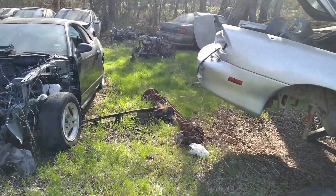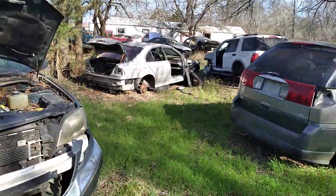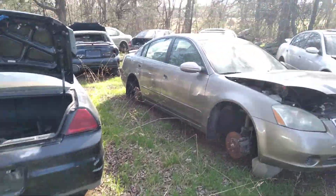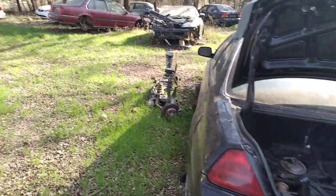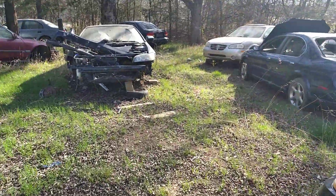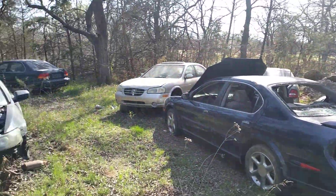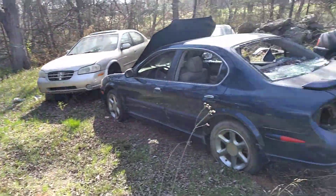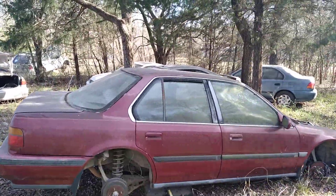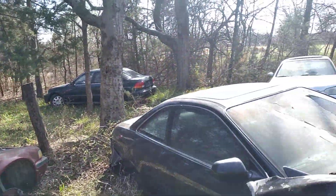The ones that are fixable and run-and-drive I can fix them up and either sell them or use them. These are a bunch of Nissans here. At one point I had this semi-organized but it's just a disaster now. There were Nissans here, Hondas over here, and there's a lot of trees here that maybe one day I'll chop them all down to make more room.